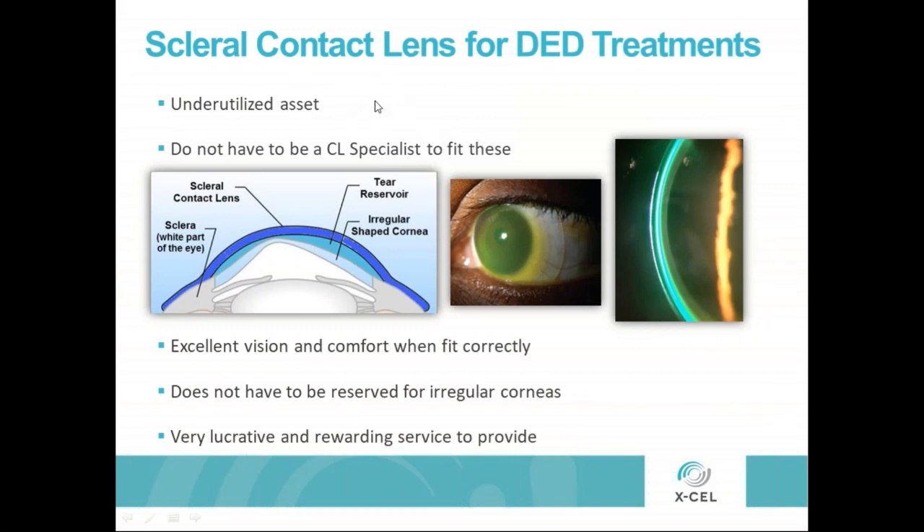Scleral lenses are an underutilized asset, not only for irregular corneas but especially in the world of dry eye. You do not have to reserve these for the cornea specialist — any of us can fit these. They provide excellent vision and excellent comfort when fit correctly. You do not have to reserve them for a regular cornea; they work great for people who just need to see really well and have their dry eye improved, and can be very lucrative and a rewarding service to provide.